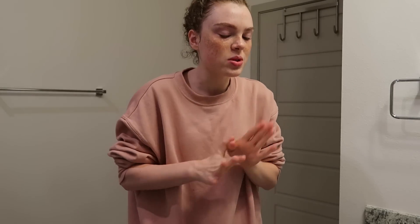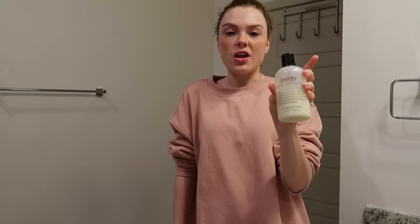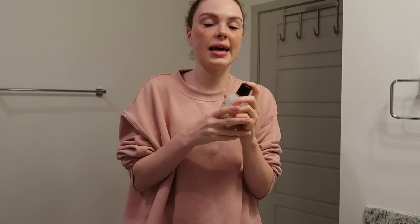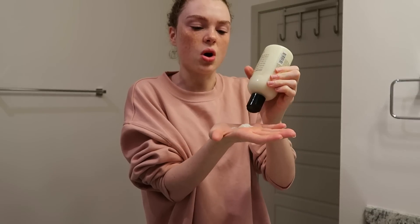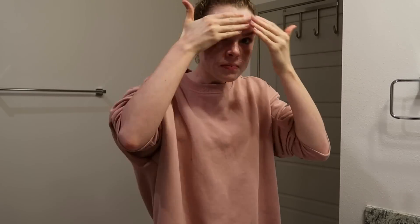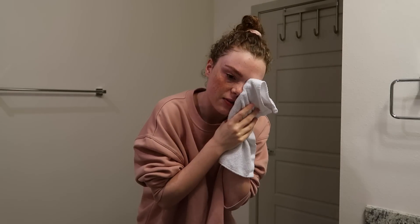The next product — I was watching a skincare routine and I don't remember who it was, but she was using this face wash. It's the Philosophy Purity Made Simple one-step facial cleanser. My skin type is normal to dry, and if your skin is not on the oily side, this is a really good product. It has lasted me so long, it smells really clean, and when you're rubbing it in it foams a little bit — not too much like hand soap, but enough to make you feel like you're really cleaning your face.